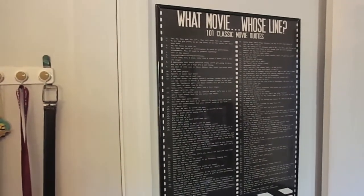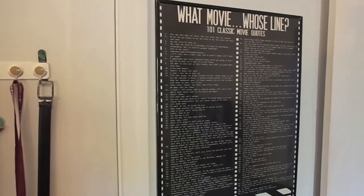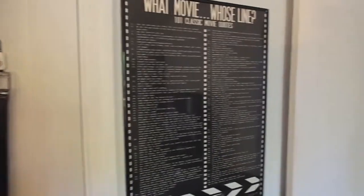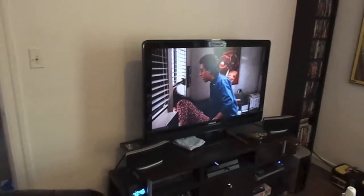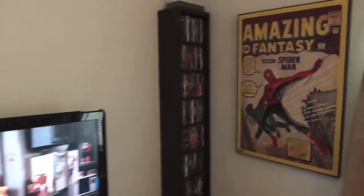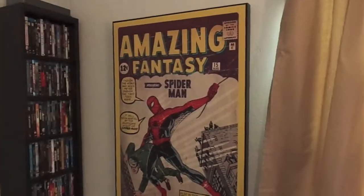Here I have a '101 Classic Movie Quotes' poster on my wall — I love watching movies. And doing a pan around here, my TV and my media center. I also have my Amazing Fantasy poster on the wall here.